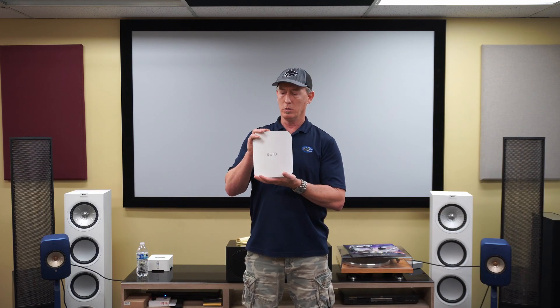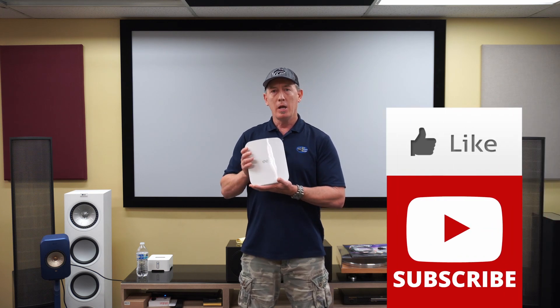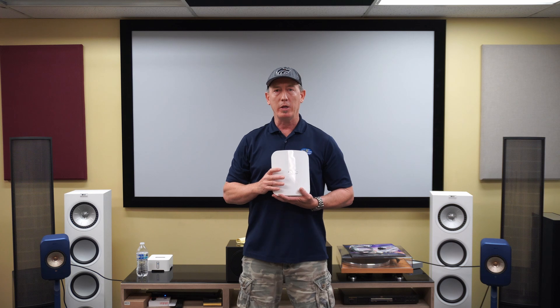Those are our initial impressions of the Eero Max 7 Wi-Fi 7 unit. We've got 819 regular Eeros down solid — we only have two of these so far, so we'll get a few more in place and likely do a follow-up video. Thanks for stopping by. If this was helpful, check the description for affiliate links where you can purchase through and help us out. We got a new camera and these videos are expensive to make, so any support is awesome. Thanks for stopping by, have a great weekend!